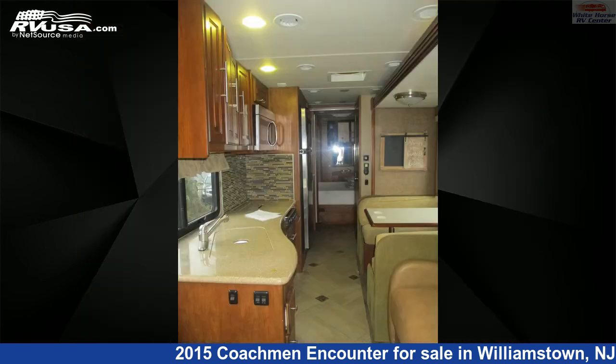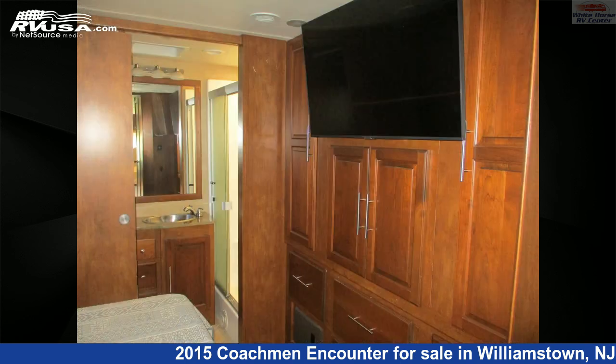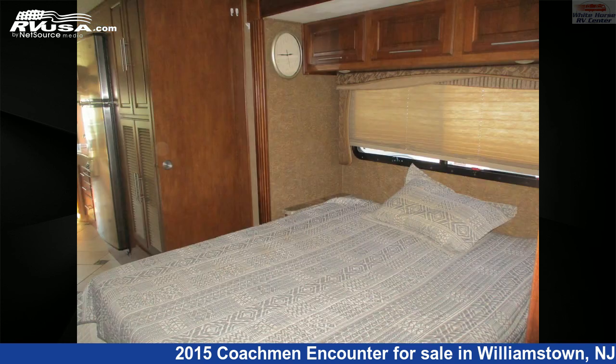This used Coachman is 37 feet 4 inches in length and features two slide-outs, a tan and brown Classic Neutrals interior, sleeps 6, auxiliary battery, self-contained, air conditioning, TV, and 70 gallons fresh water capacity. The floorplan layout of this Class A features a bath and a half, mid-kitchen, and rear bath.